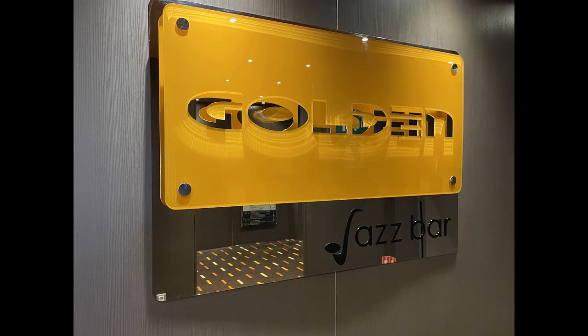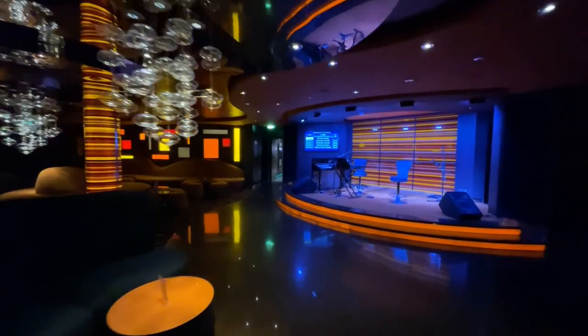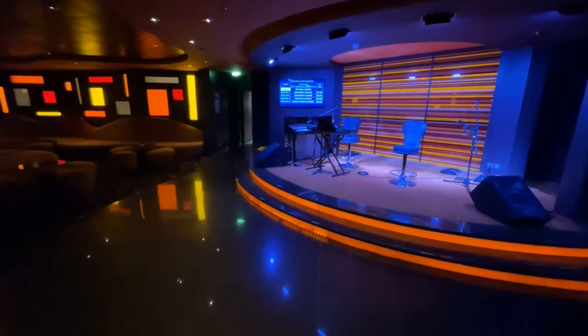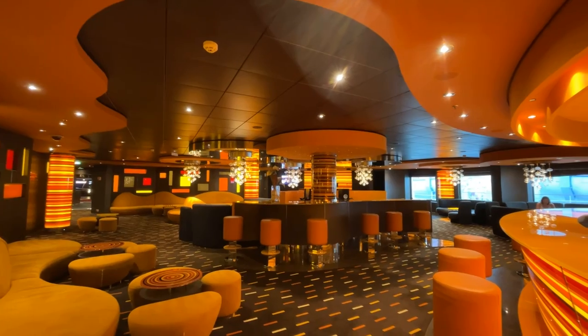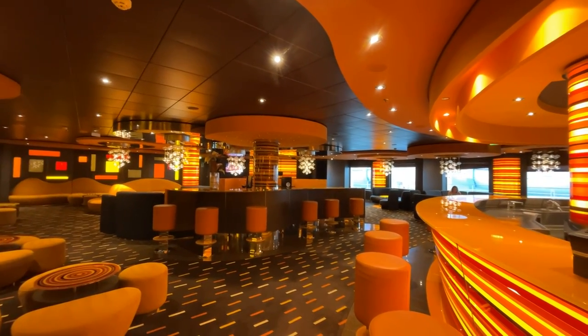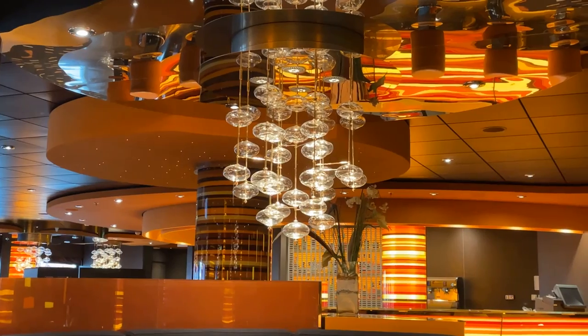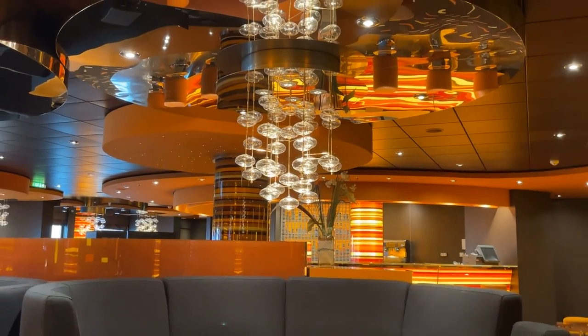Next is the Golden Jazz Bar. While the bar opens at 5 p.m., during the day they have trivia and name that tune. The lounge features large golden sofas and chairs and modern bubble lights. During the evening, this place is a lot of fun.